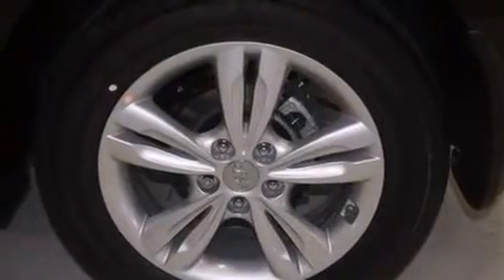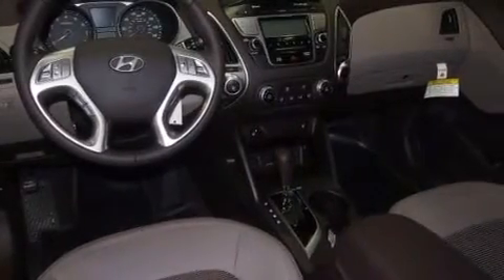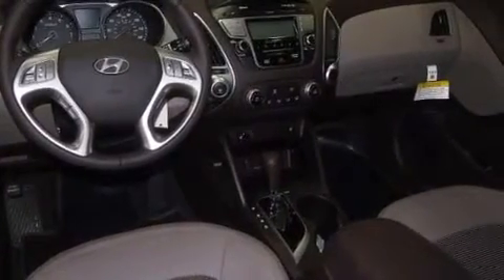A pass-through rear seat, steering wheel mounted cruise control, full power accessories, a leather-wrapped steering wheel, an illuminated driver's side vanity mirror, and a passenger side airbag.